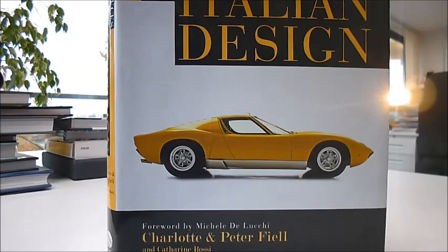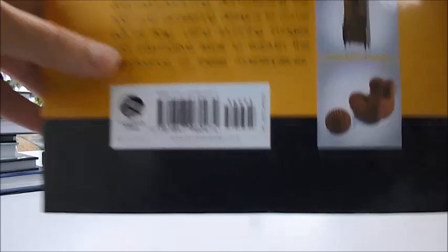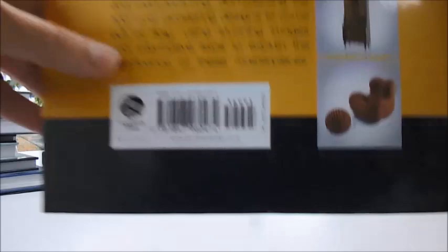256 thick and stylish pages. It's a £30 book, and it is through bibliophilebooks.com discounted down to just £8. Masterpieces of Italian Design.